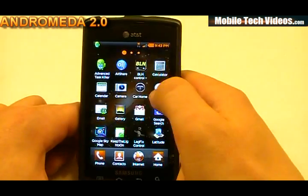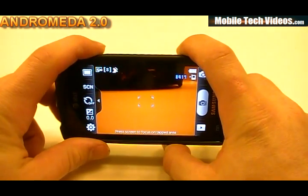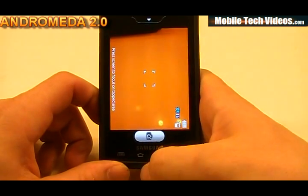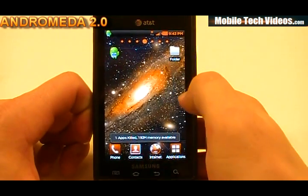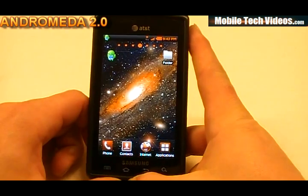This ROM is also sporting the hacked camera, so you can take a picture with the power button. I have found that the home button will not function correctly after you take a picture, so you will need to use the back button to get back. Not a big deal, but I wanted to point this out to developers to get that fixed. The back button works just as well to go home.